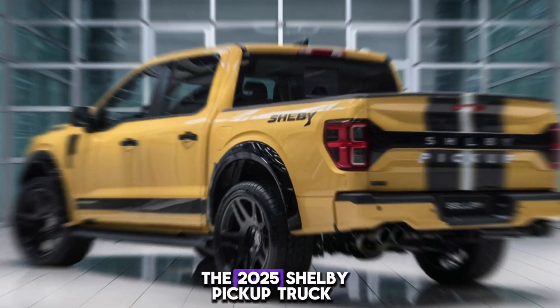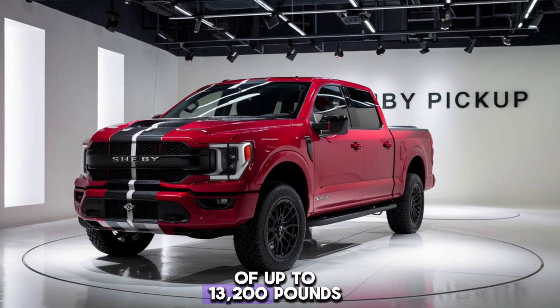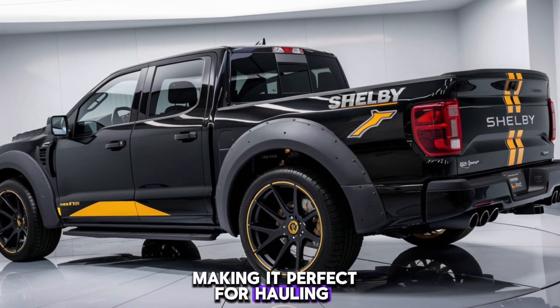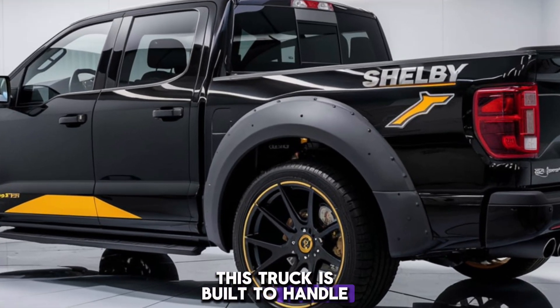The advanced four-wheel drive system and Fox racing suspension ensure you can tackle any terrain with confidence and control. When it comes to capability, the 2025 Shelby pickup truck doesn't disappoint. It boasts an impressive towing capacity of up to 13,200 pounds and a payload capacity of 2,500 pounds, making it perfect for hauling heavy loads and trailers. Whether you're heading to a job site or going on an adventure, this truck is built to handle it all.